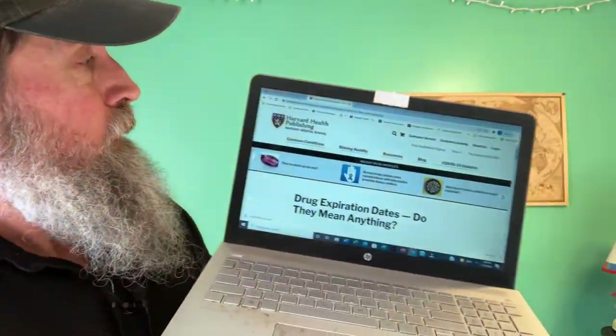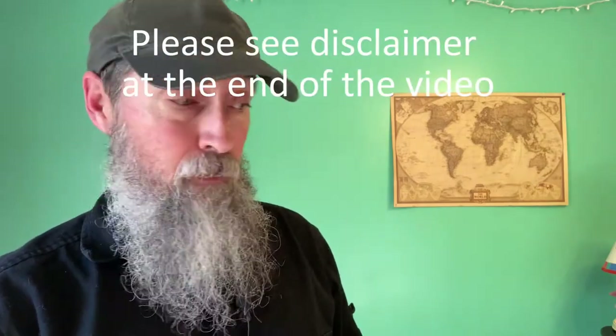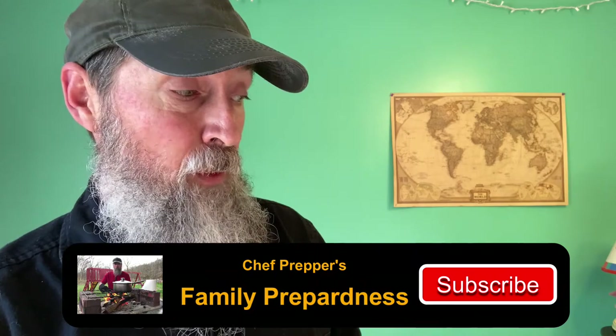So how long can you store your over-the-counter medications? I'm going to give you three resources, and I'll put links to each in the description below. The first is from Harvard Health Publishing, Harvard Medical School. Most of what is known about drug expiration dates comes from a study conducted by the FDA at the request of the military. What they found is that 90% of more than 100 drugs — both prescription and over-the-counter — were perfectly good to use even 15 years after the expiration date.